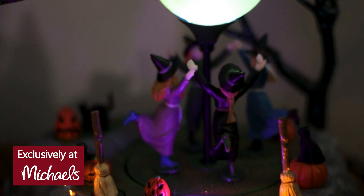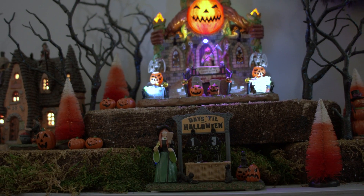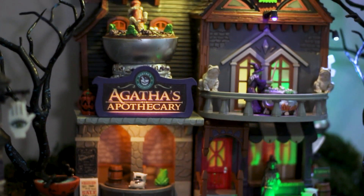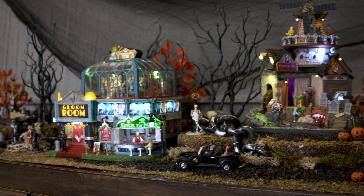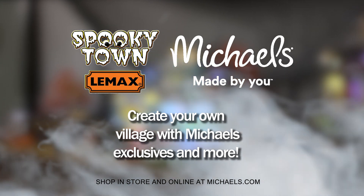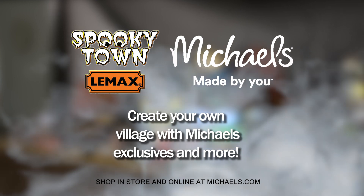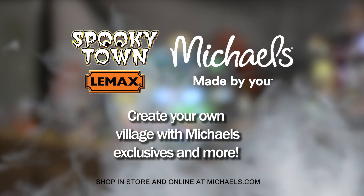The fun jack-o'-lanterns around this piece and all the other buildings tie in our pumpkin carving traditions, which makes my home décor complete. All of these exclusive LEMAX collectibles are available at your local Michael's or online at michaels.com. Don't forget your decorative build-up and filler pieces as well. Happy Halloween!